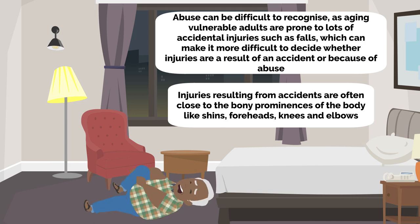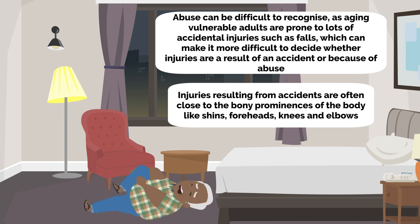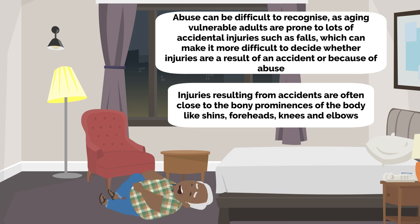Aging vulnerable adults are prone to lots of accidental injuries such as falls, which can make it more difficult to decide whether injuries are a result of an accident or because of abuse. Injuries resulting from accidents are often close to the bony prominences of the body, like shins, foreheads, knees and elbows.